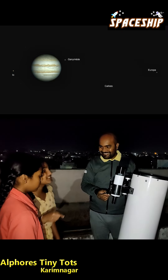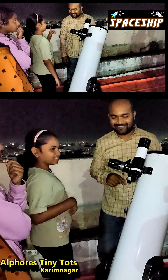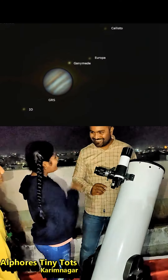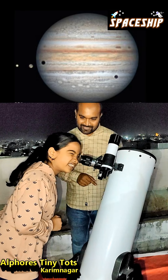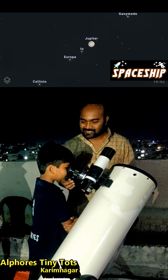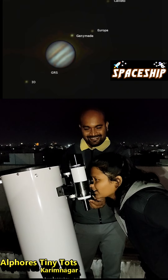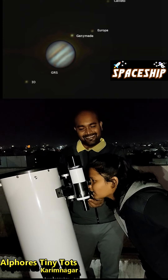Yes, red spot! So many moons are there around. Three are on this side. You can see the bands clearly. We can see four dots — those are four moons. The closer ones are Io and Europa. So super! The bands are visible very clearly now.